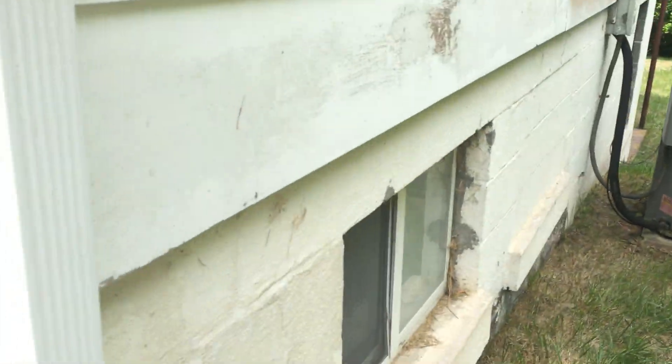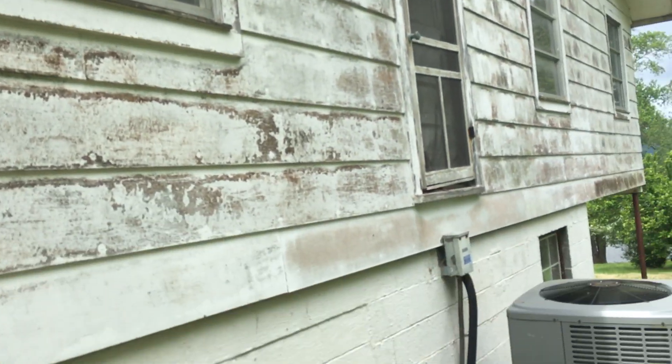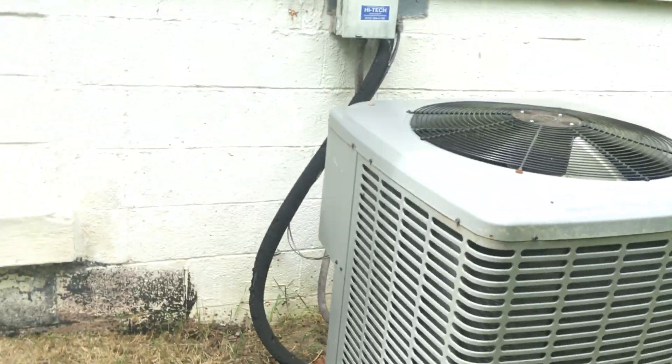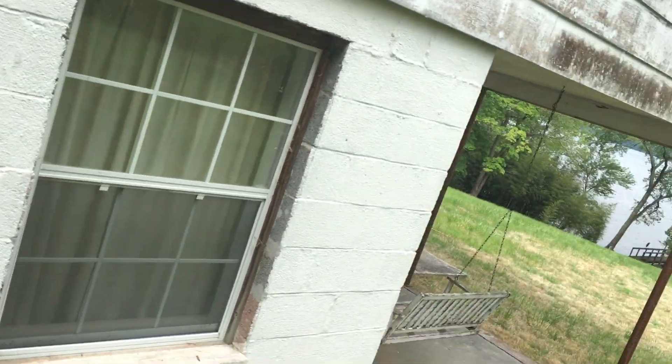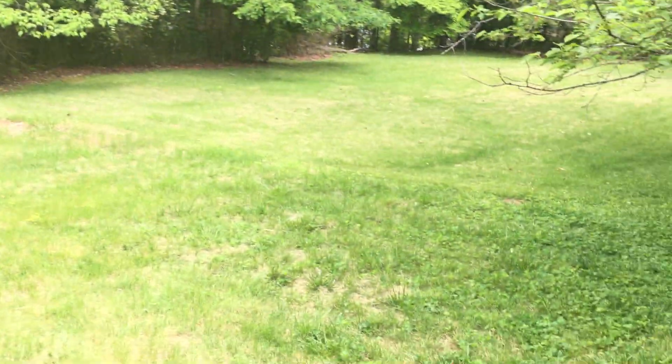It feels like Masonite — yeah, it is Masonite siding. There's a newer central air conditioning unit. The foundation looks like it's intact. I have to say the lot is less steep than I imagined it was.